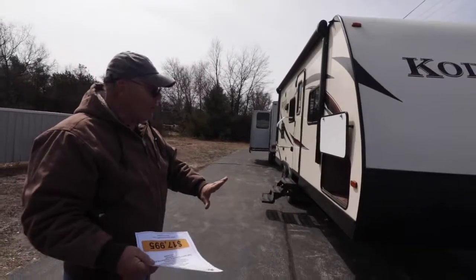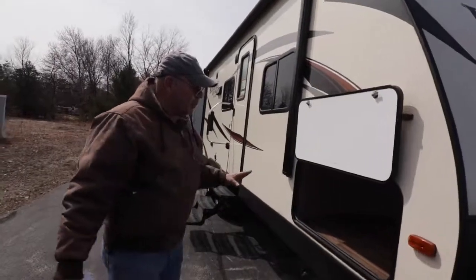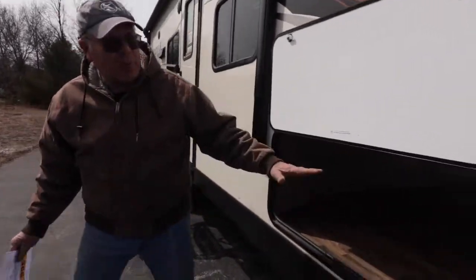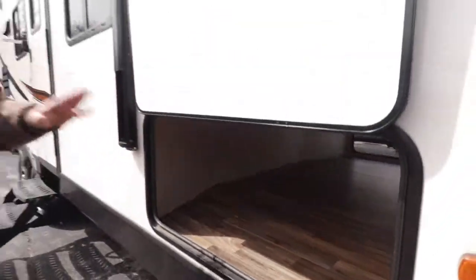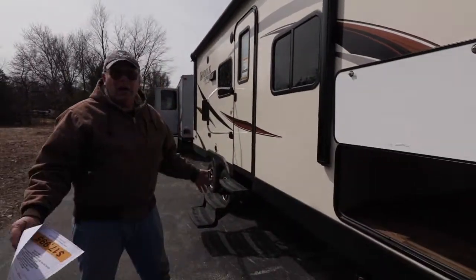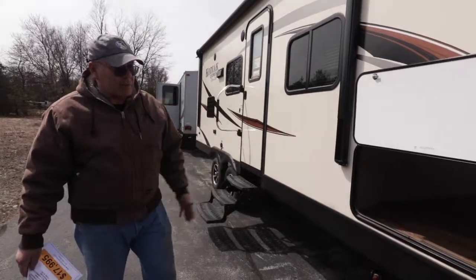You got a walk-around queen bed up front. You have just a lot of features that go into a small trailer people love, and one of them is right here — the big storage area pass-through. It's huge, twice the size a lot of them are. So you get lots of storage in this trailer for a 23 footer. There's a light on inside that storage — you got everything you need.